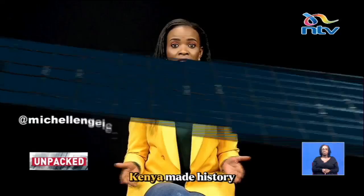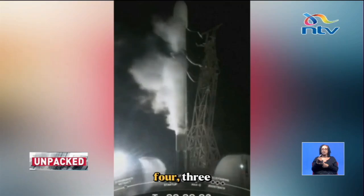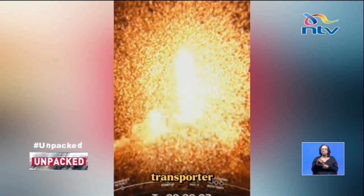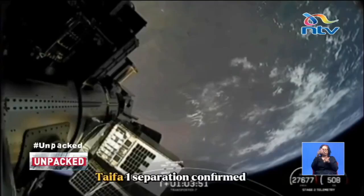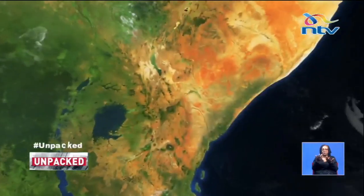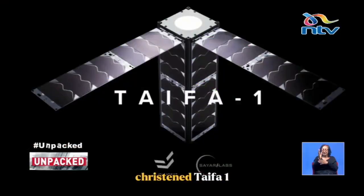In May of 2023, Kenya made history with the launch of TAIFA-1 aboard a SpaceX Falcon 9 rocket. Liftoff of Transporter 7 — go Falcon, go Transporter. TAIFA-1 separation confirmed. A state-of-the-art satellite developed by the Kenya Space Agency. But what's really going on up there, and why should we care?